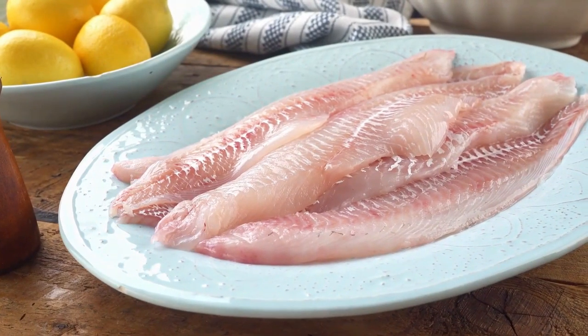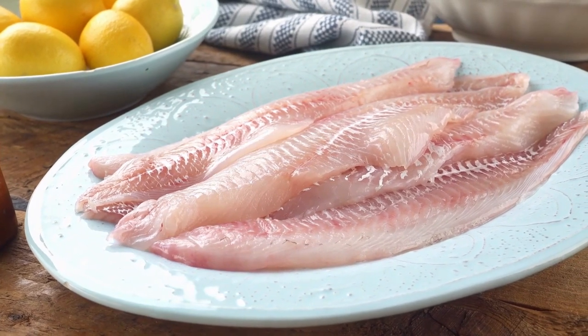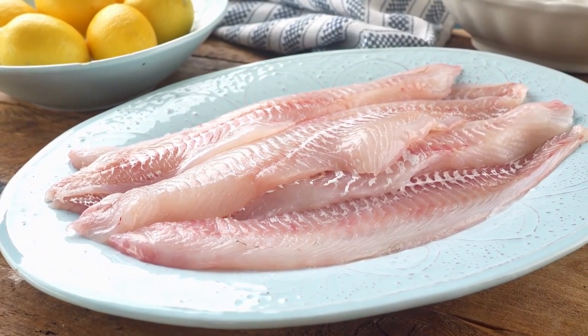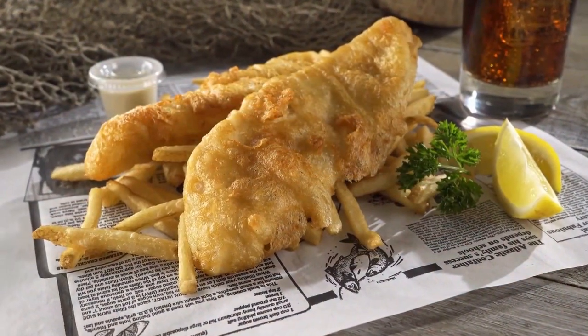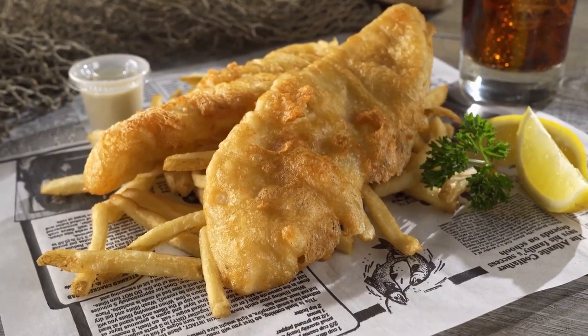Given the rising cost of fish, it's worth considering more affordable options that provide similar taste and nutritional value. Instead of always reaching for expensive fish varieties like haddock, why not give an alternative like pollock or coley a try? Not only will this save you money but it will also add a little more variety to your meals.